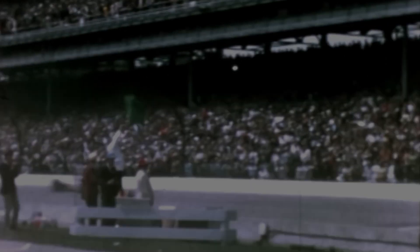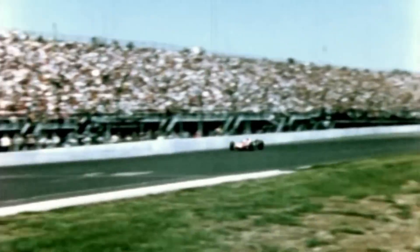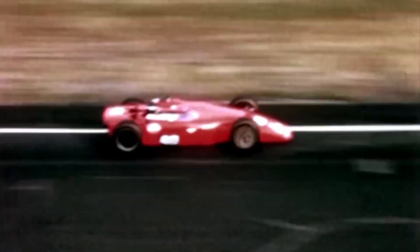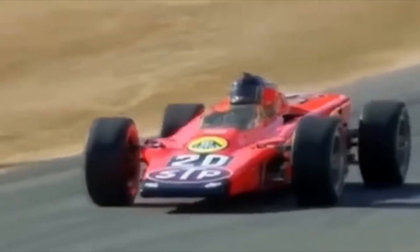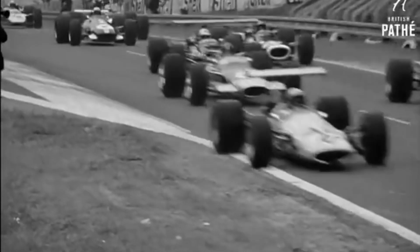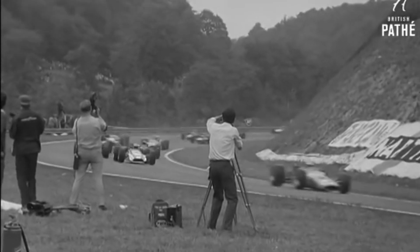But the biggest problem was the throttle response time. Initially it was 6 seconds, meaning the driver had to plan ahead when to hit the gas pedal so the turbine could spin up and the car could accelerate. They managed to reduce this to 3 seconds, but it still wasn't enough. In the Indy 500, the turbine engine performed better because the race is mostly at full throttle on an oval track. But in Formula 1, with its winding tracks, it didn't offer significant advantages.